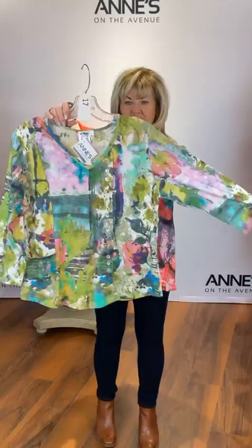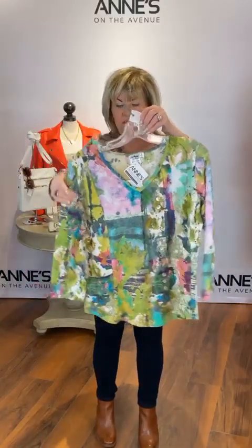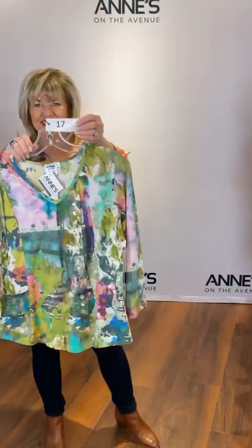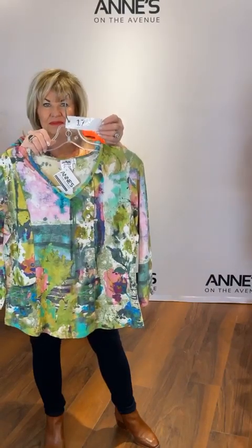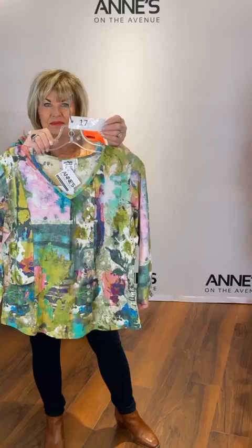This is the Adventures in Color V-neck line print — great button details, V-neck, and a three-quarter sleeve, just a regular top length. $99 for that one — we've got small, large, extra large, and 1X available. That's item number 17. Come on in today and pick an egg for a nice little discount on everything you see.